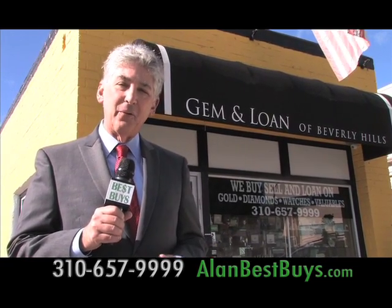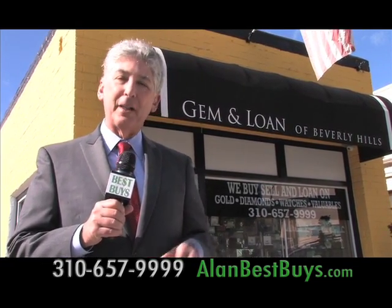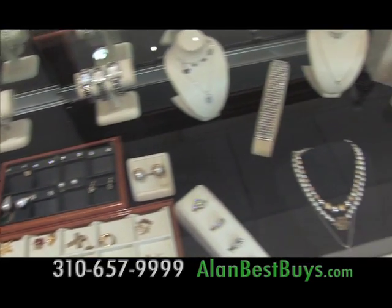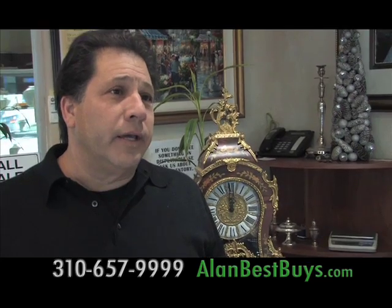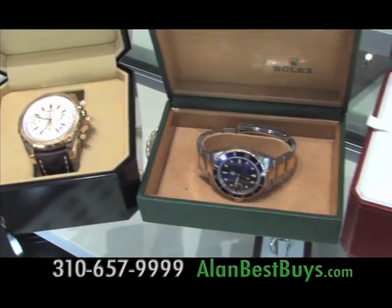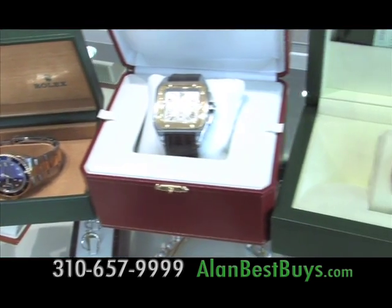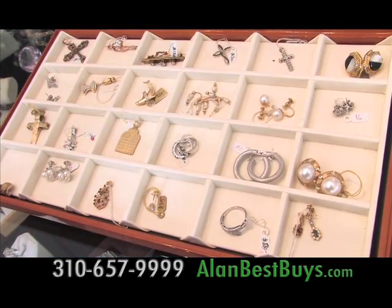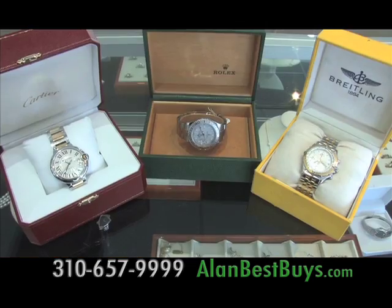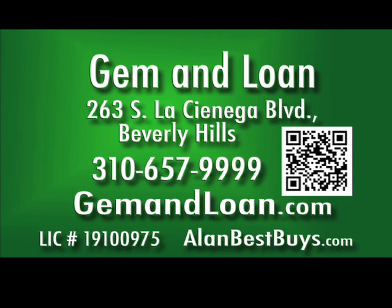Are you getting engaged for Valentine's Day? Gem and Loan of Beverly Hills is a great place to shop for that perfect diamond. And if you have jewelry to sell, Gem and Loan could pay you more because they pay more than just the scrap value of the gold — unlike scrap gold dealers in mall stores that are just paying you for the metal, we buy it as jewelry. Gem and Loan of Beverly Hills can also lend you money so you don't have to sell your jewelry if you need a short-term loan. They specialize in collateral loans of $2,500 to $25,000 and even more. 263 South La Cienega Boulevard, Beverly Hills, 310-657-9999, gemandloan.com.